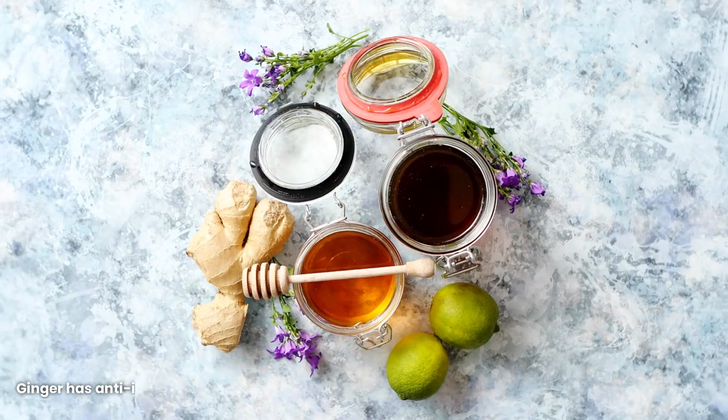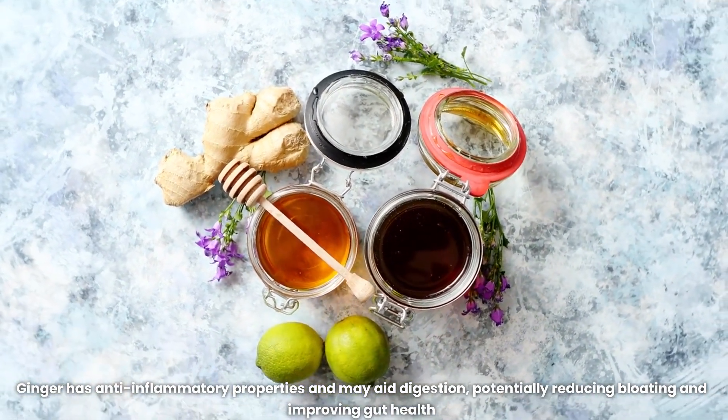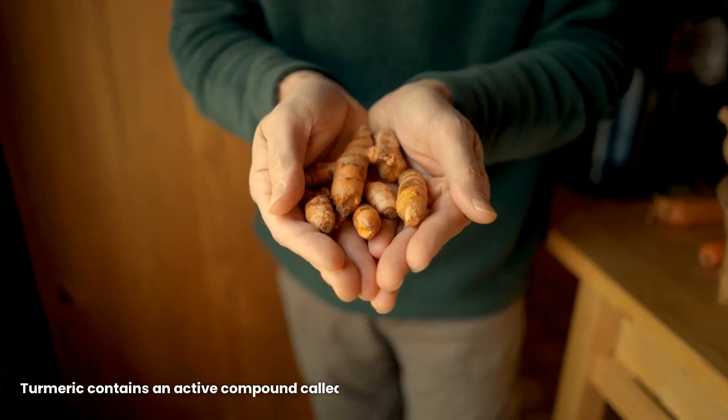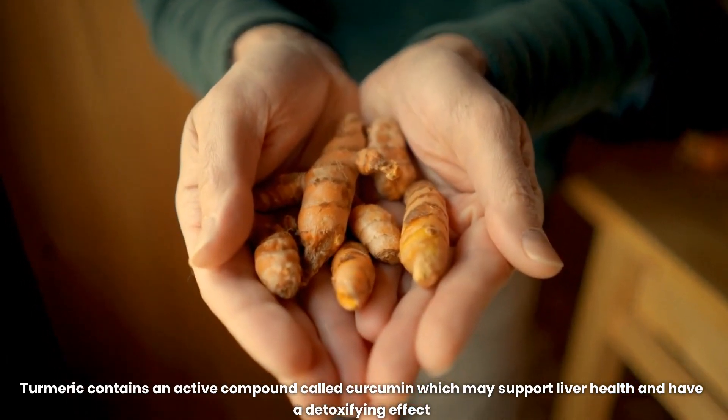Ginger has anti-inflammatory properties and may aid digestion, potentially reducing bloating and improving gut health. Milk thistle contains a compound called silamarin, which is believed to protect liver cells and promote liver detoxification. Turmeric contains an active compound called curcumin, which may support liver health and have a detoxifying effect.